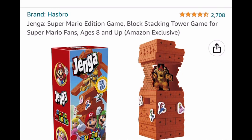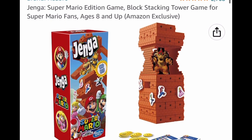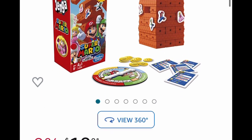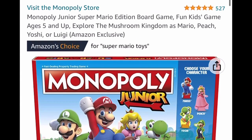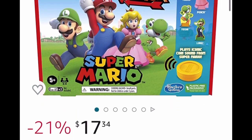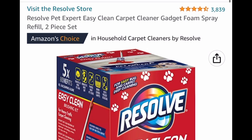Here we have a few great basket stuffers like this Jenga Super Mario Edition game. With this one you save $10, but it is limited to one account — so $19.91 dropping down to $9.91 with the code. Or you can do Monopoly Junior Super Mario Edition board game, listed at $17, bringing it down to $7.34 with the code. Remember, it's limit one per account.